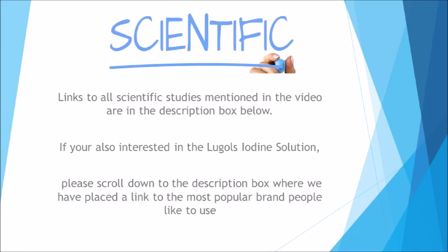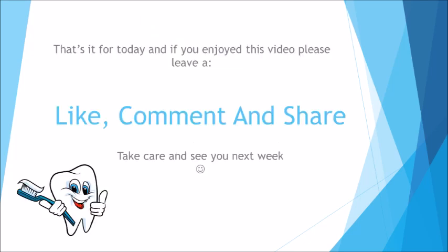Links to all scientific studies mentioned in the video are in the description box below. If you're interested in the Lugol's iodine solution, please scroll down to the description box where we've placed a link to the most popular brand people like to use. That's it for today — if you enjoyed this video, please leave a like, comment, and share. Take care and see you next week.